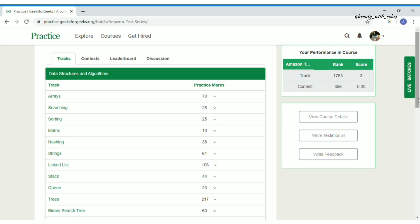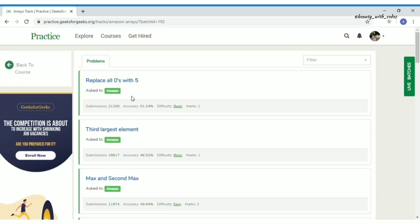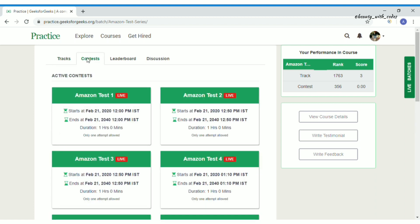I got enrolled in this course in February and I personally loved it. I started from arrays but you can start from any topic. You'll notice labels like 'Asked in Amazon,' meaning that question was really asked at Amazon. Green lines show problems you've solved. You can solve one problem any number of times — that's one of the best features.